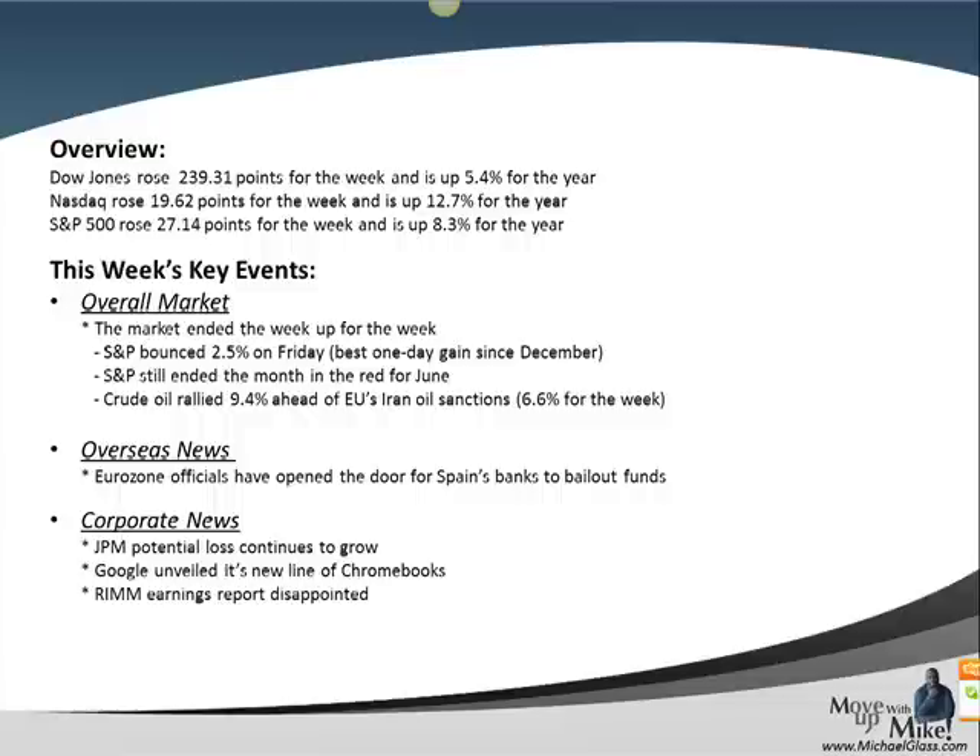As far as corporate news, we still have JPMorgan in the news. Earlier in the month, it was reported that Jamie Dimon, the CEO, testified in front of both the House and Senate financial committees about their trading loss. He guaranteed they would have a profit for the new round of earnings. Initially reported as a $2 billion loss, then a $3 billion loss — this week it was reported the loss may be up to $9 billion, which helped hurt the financials.